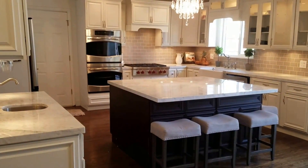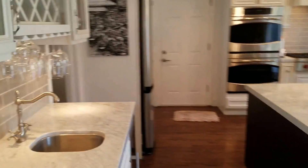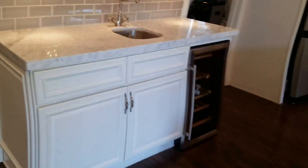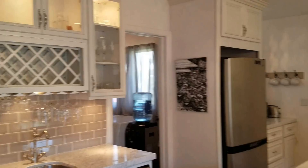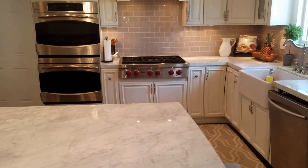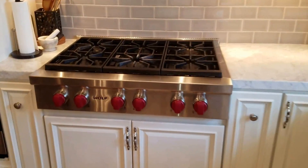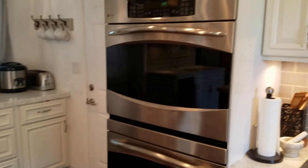Wow, what a kitchen. A true chef would love it. You've got a butler's pantry and a wine fridge over here, double ovens, and that's a Wolf six-burner stove. So much space in this kitchen.